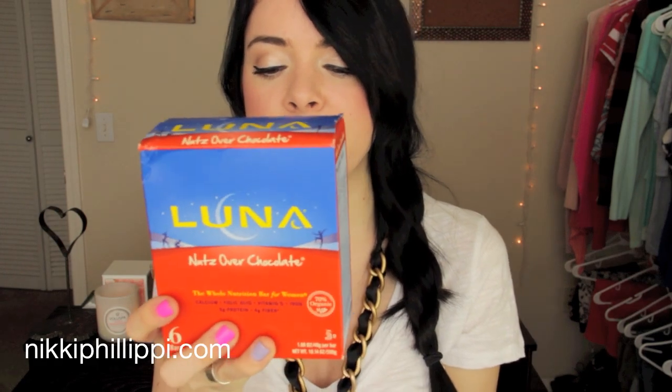The next few things are kind of random picks from Target. I picked up a six-pack of Luna Bars in Nuts Over Chocolate. I love these — I always have Luna Bars around my house or in my purse. There are six in here for about five dollars and sixty cents, which is actually cheaper than buying them individually since they're 99 cents on their own.